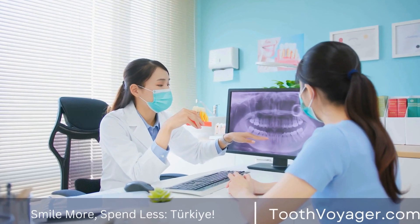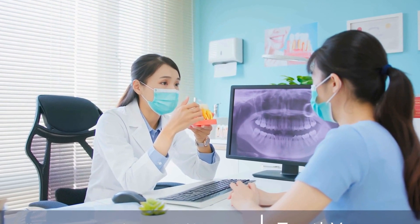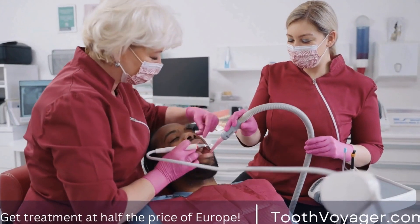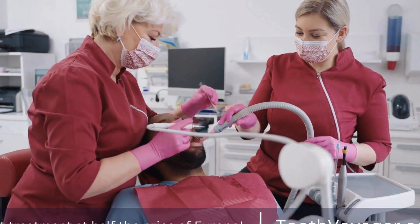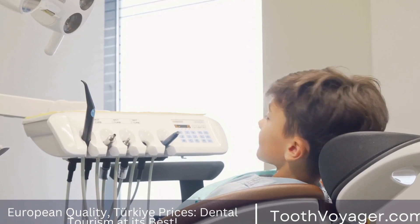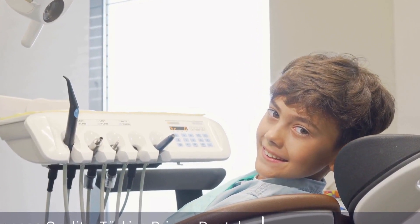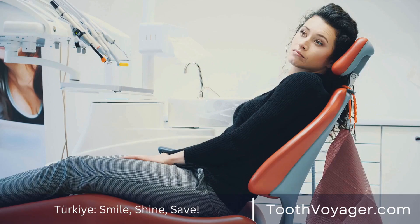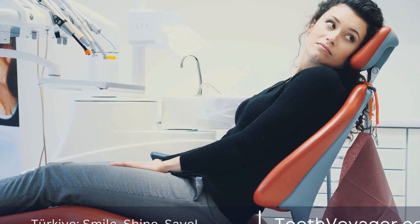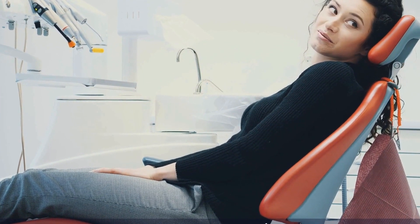Costs for these procedures will vary, which is why it is important to investigate and evaluate prices prior to making a choice. In Europe, the cost for dental treatment for gum disease can differ according to the location as well as the kind of treatment required. Generally, countries with higher costs of living like the UK, Germany, and Switzerland are likely to be more expensive for dental treatment. For example, a basic dental cleaning in the UK could cost between £50 and £100, and an advanced procedure such as gum surgery could be priced up to £500.